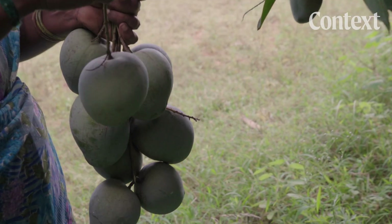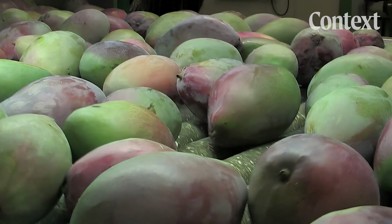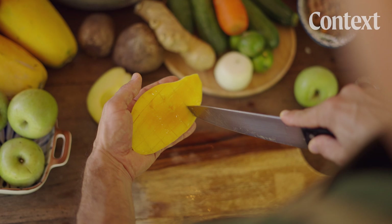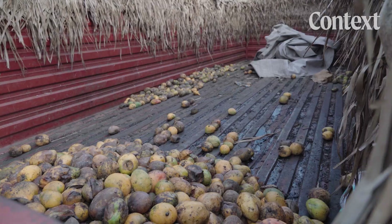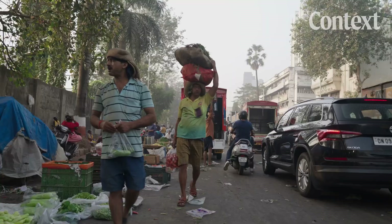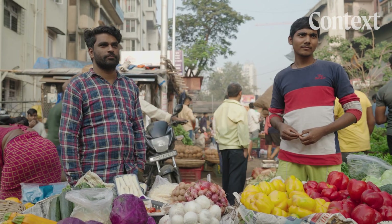This is the moment the clock starts ticking on a mango. From here, the race is on to get them treated, dried, sold, transported, sold again, and eaten before they spoil. The problem is, most mangoes don't make it this far. In fact, most don't even make it to store shelves or markets like this.